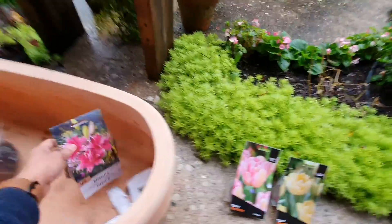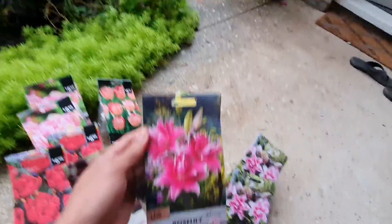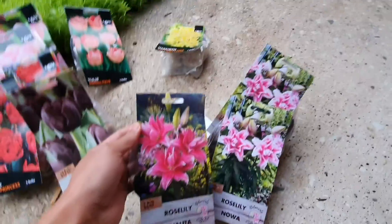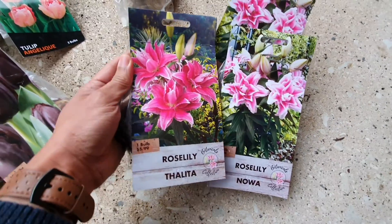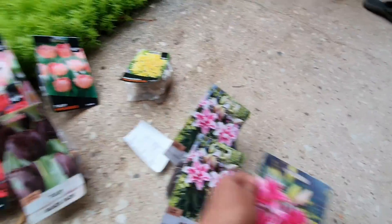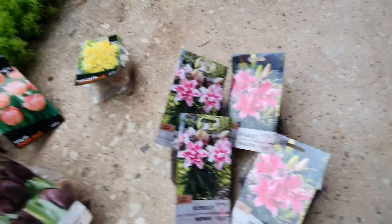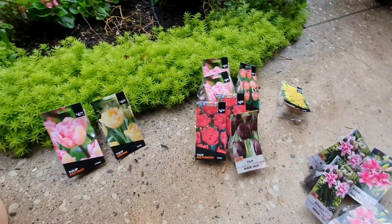Finally, I also bought this one — a darker shade of the rose lily. It's also a double petal lily, but the only difference is that it's a darker shade. It's really nice. So it's only one bulb, and I have a total of four bulbs in here. That's all the bulbs I have today, and let's start planting now!